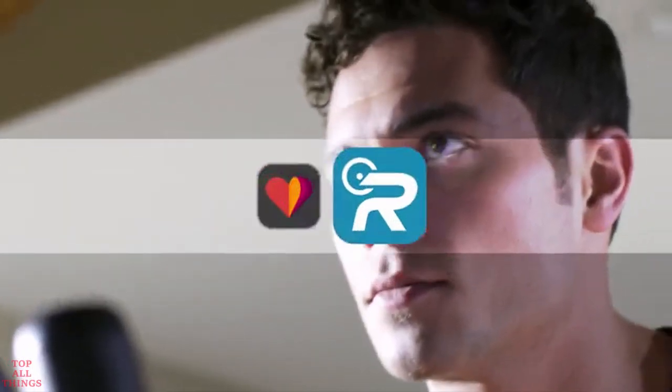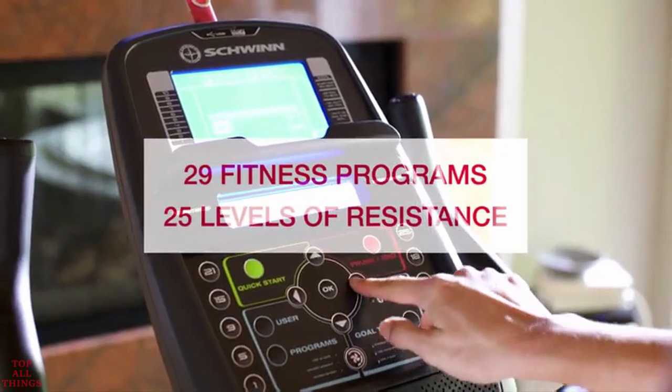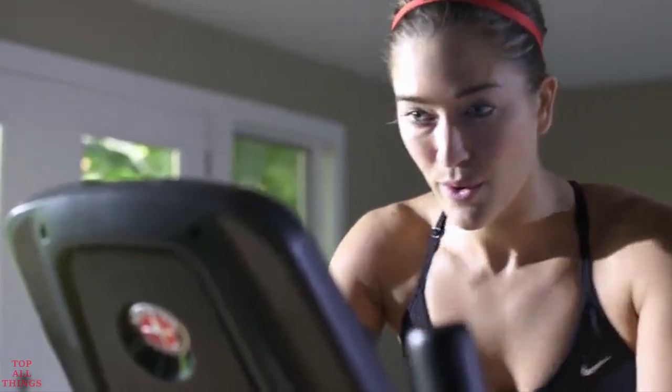You can seamlessly connect your workout results to your favorite apps. And with 29 preset fitness programs and 25 levels of resistance to choose from, challenge and motivation are right at your fingertips.